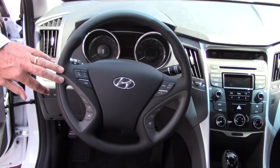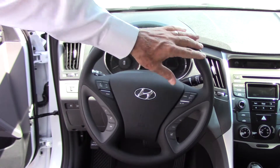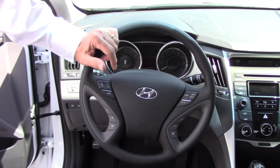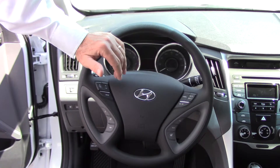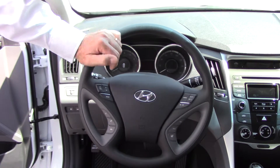Up front here on the steering wheel, for your convenience and also for your safety, you can control the radio, the cruise control, the Bluetooth, and the triptometer. The triptometer will not only show you how far you've traveled, but it'll show you how far you can travel before you run out of gas and also average miles per gallon.